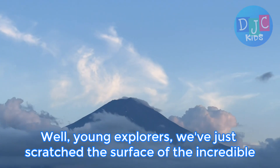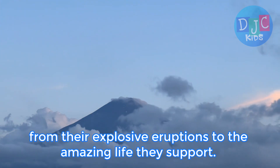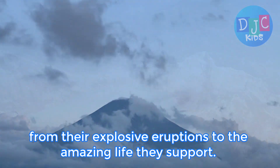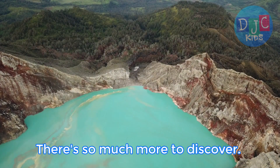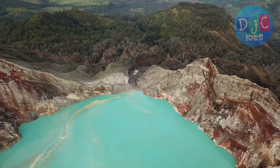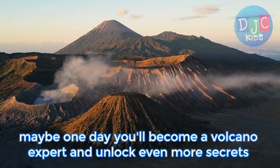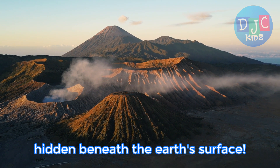Well, young explorers, we've just scratched the surface of the incredible world of volcanoes. From their explosive eruptions to the amazing life they support, there's so much more to discover. So keep your curiosity burning bright, and who knows? Maybe one day you'll become a volcano expert and unlock even more secrets hidden beneath the Earth's surface.